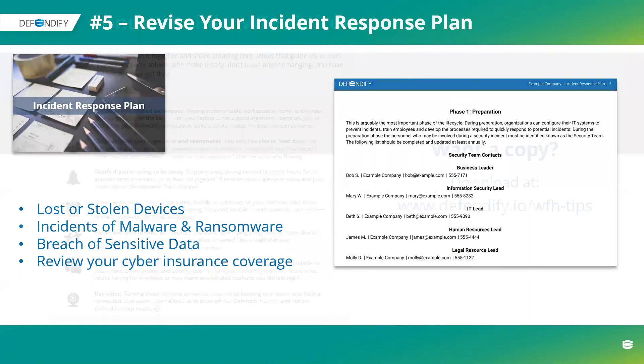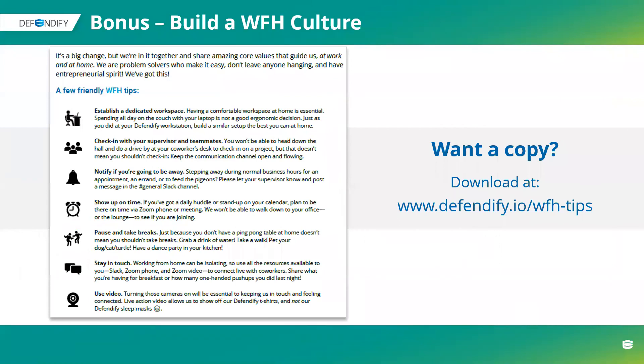Those are five tips, and we also have a bonus tip: building a work-from-home culture. This was a document we prepared for ourselves because Defendify has a really great culture, and we wanted to maintain that outside of the office. Elise on our team put together some friendly work-from-home tips, and we wanted to share that out as well. If you want a copy, please feel free to go download it at Defendify.io/WFH-tips. We've done a lot of things to maintain culture — fun with video, different backgrounds, keeping some social events going — really great tips to keep your organization's culture intact as you switch to remote.